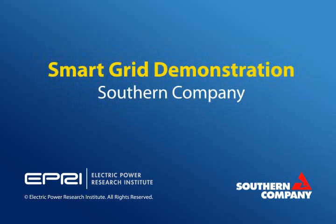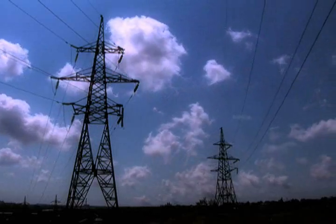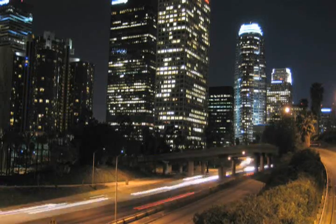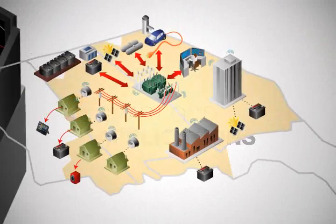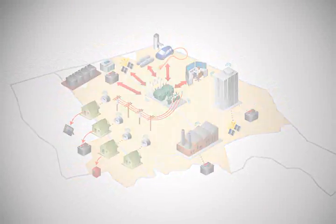There's a lot of discussion these days about smart grid. That's why Southern Company is part of an EPRI smart grid demonstration initiative that incorporates information and communication technology into every aspect of electricity delivery and consumption. By using technological advances and smart grid applications, delivering energy from our plants to our customers is more reliable and efficient.